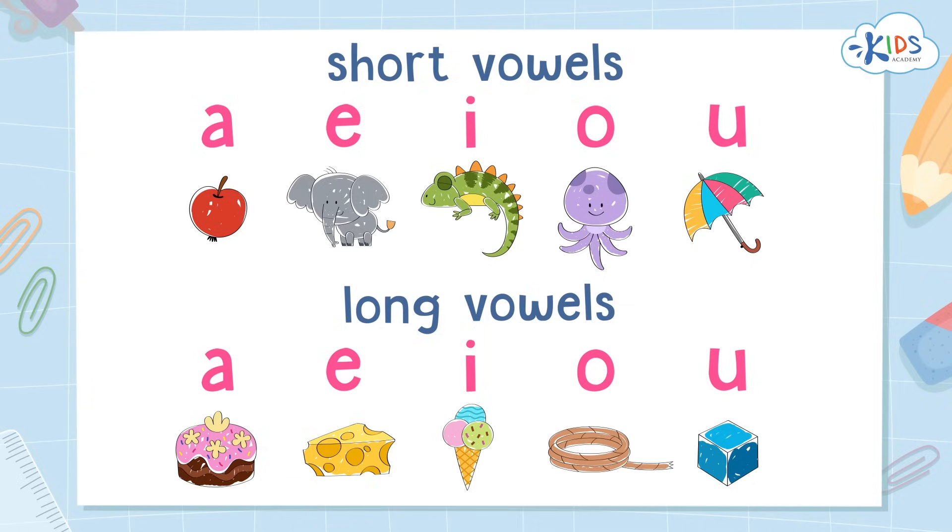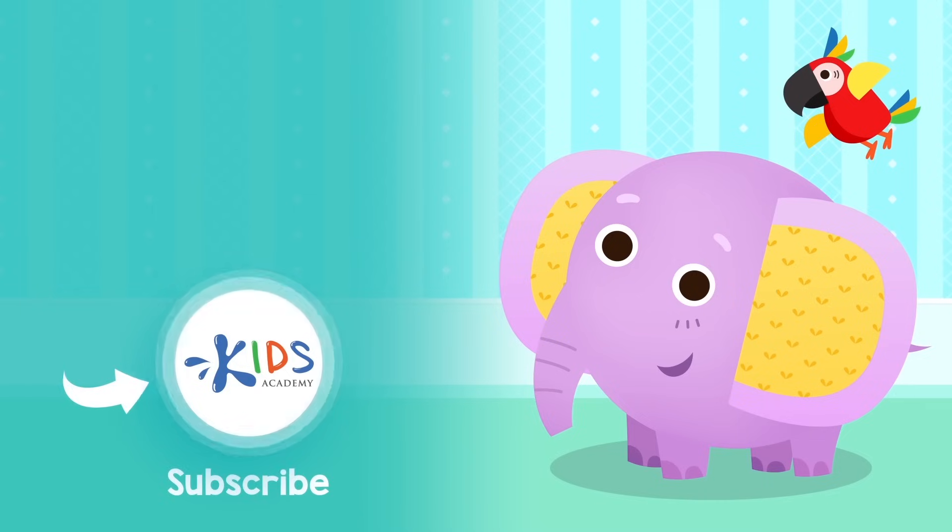See you soon. Subscribe to our channel to stay updated on new videos. Find links to our apps in the comments below. Bye-bye.